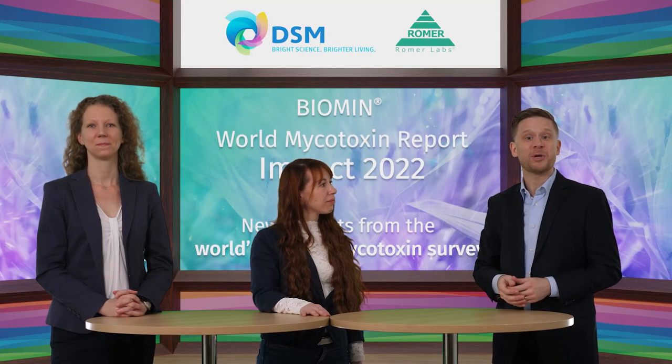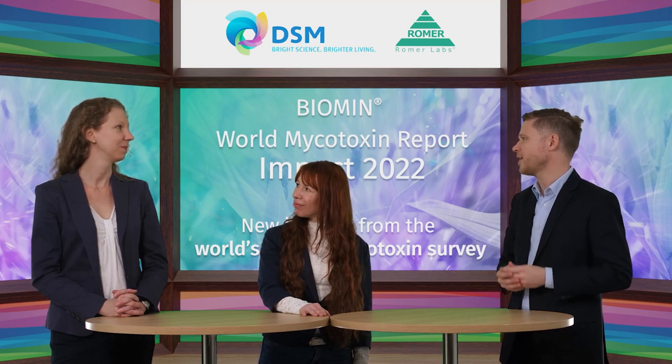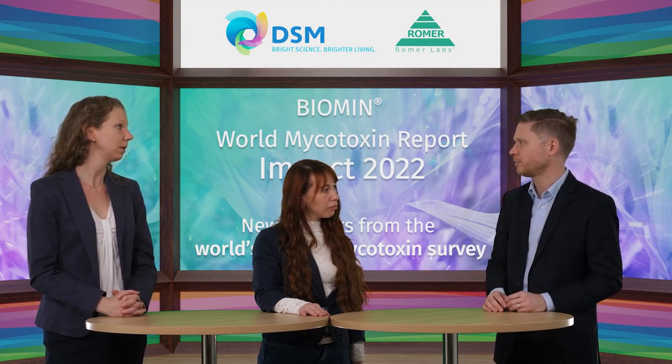We're almost at the end of this webinar, but let's hear from our audience. Anneliese, which question particularly caught your attention? One question is: can you please explain synergistic effects of mycotoxins? Synergistic effects mean that if multiple mycotoxins occur, the effects on the animal will not be simply the sum of the individual toxins but a higher effect. To put it in math: 2 plus 3 would not be 5, but more than 5. When two mycotoxins with synergistic effects occur together, it's going to be more than just what those two effects would be individually.